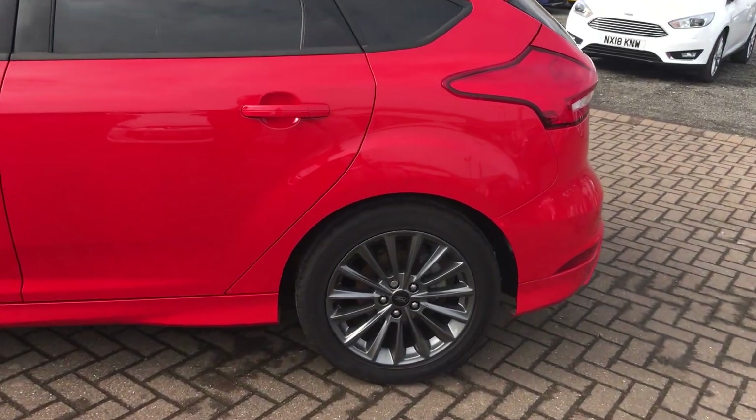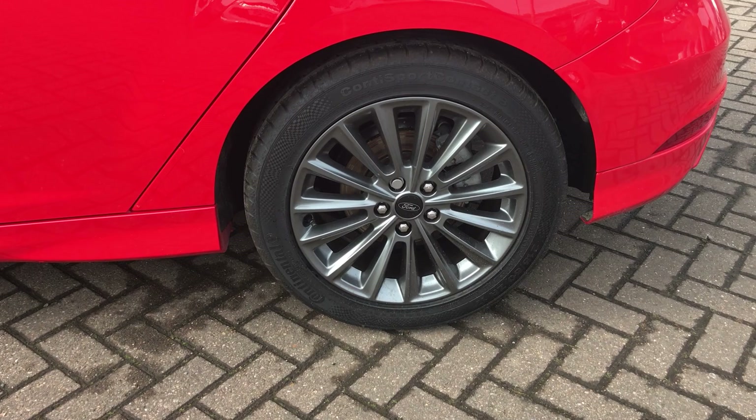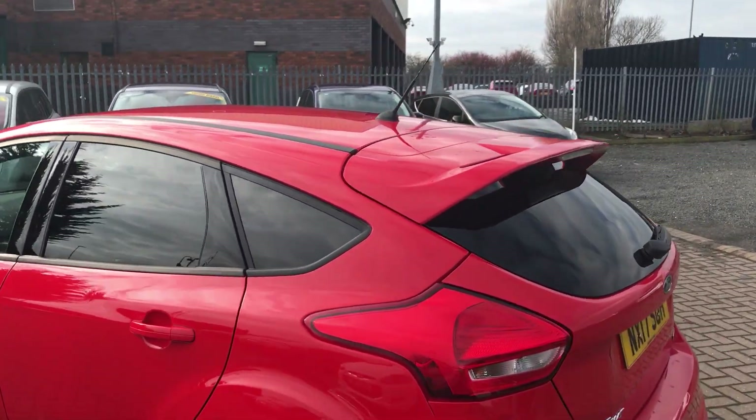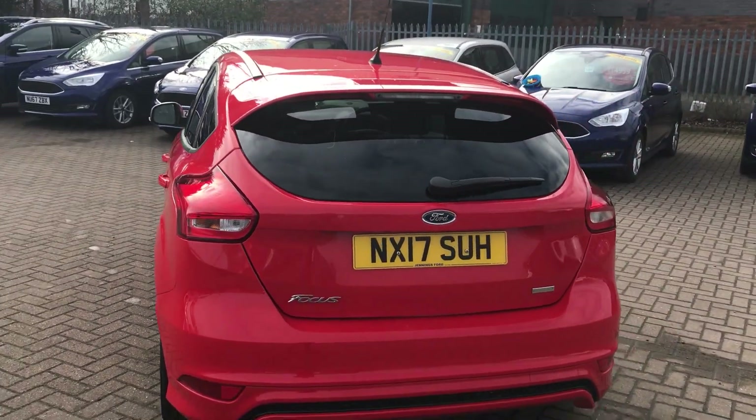If we get into it then, you can see that we have these smoke-grey multi-spoke Ford alloys all the way around, all in absolutely great condition. We have the rear privacy glass on the entire back quarter, adding to that sporty feel, as well as a rear sports spoiler — it really does make you stand out on the road.